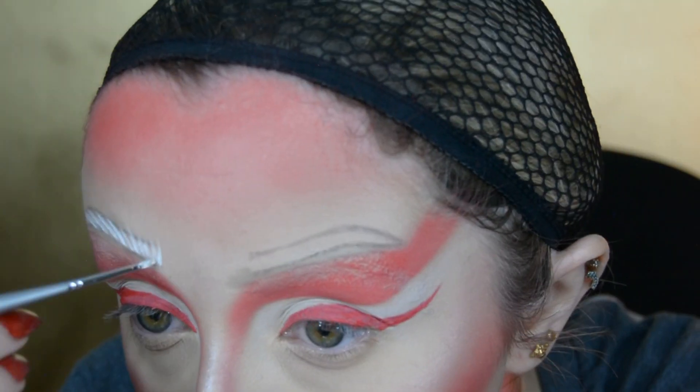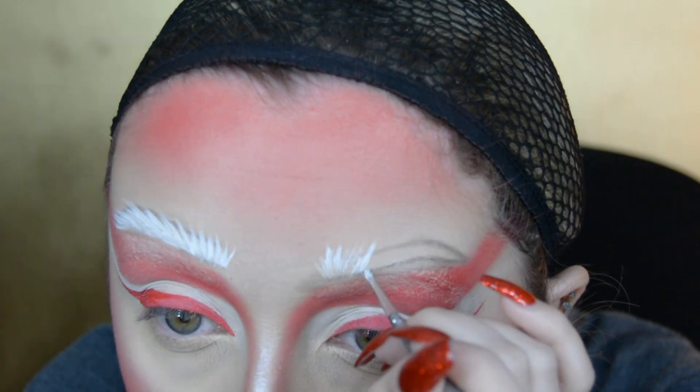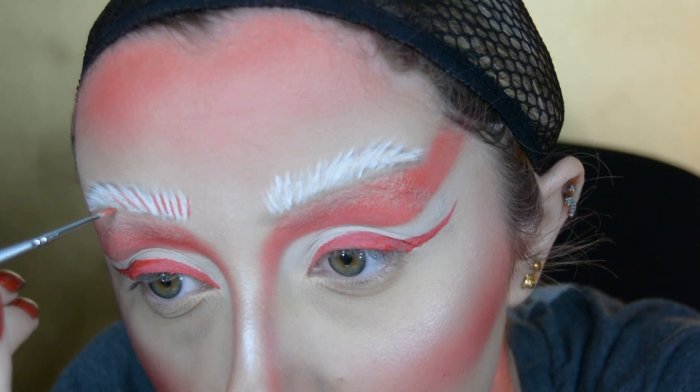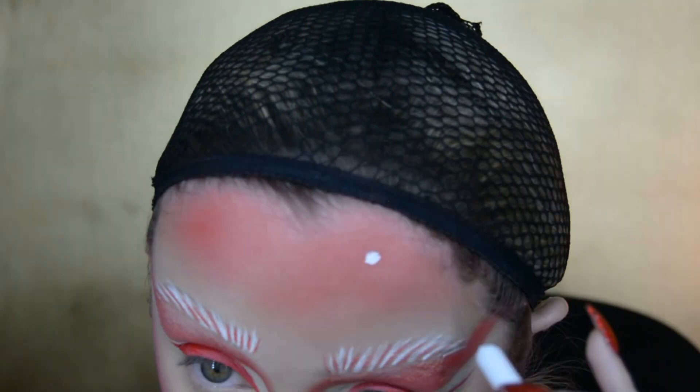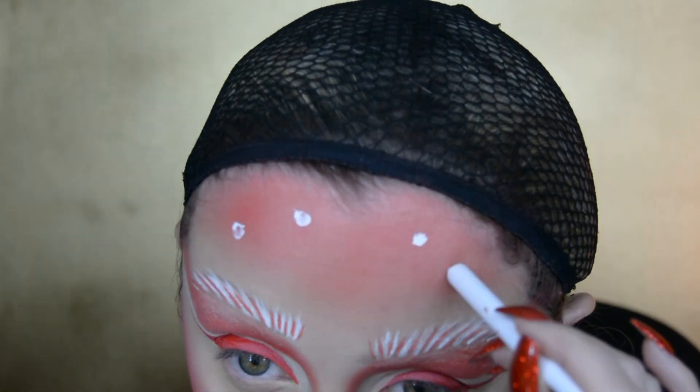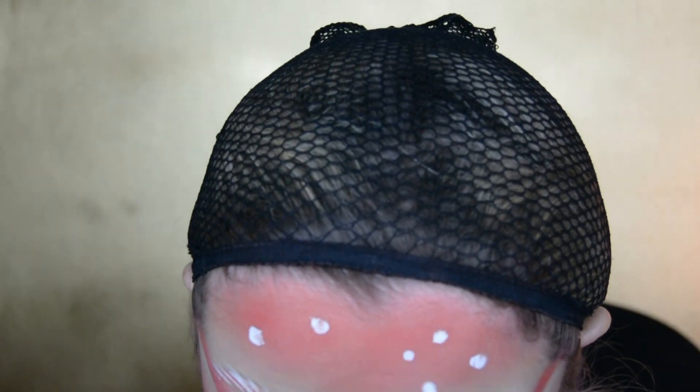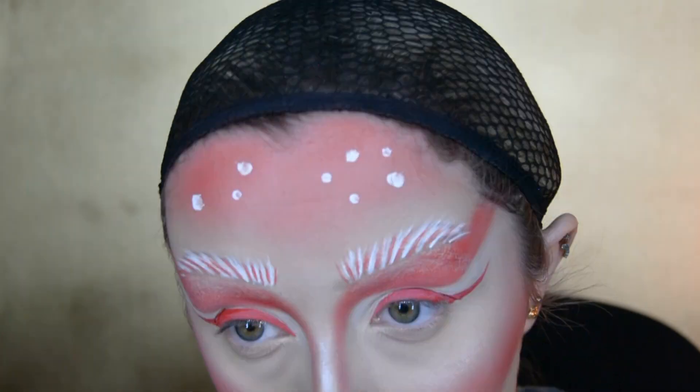I start by using a white face paint to paint some white hairs on my eyebrows, then get a red face paint and paint some red hairs in amongst them. I then use the handle of a makeup brush dipped in white face paint to create freckles across my forehead — kind of like what reindeers and deer have.